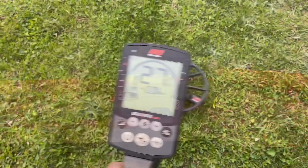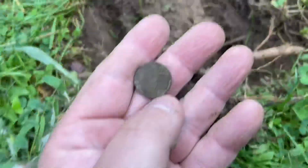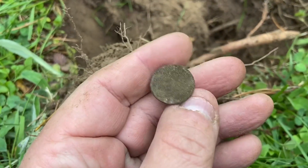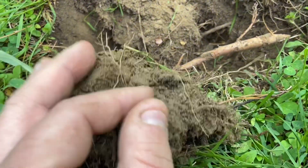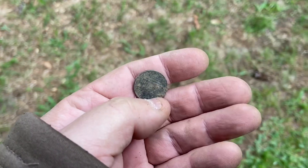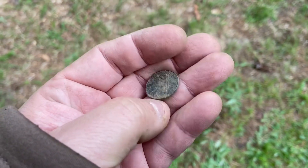We got a really good signal here and we got another dime — still not getting dates. And the final one was a zinc penny. Let's go find some dates.